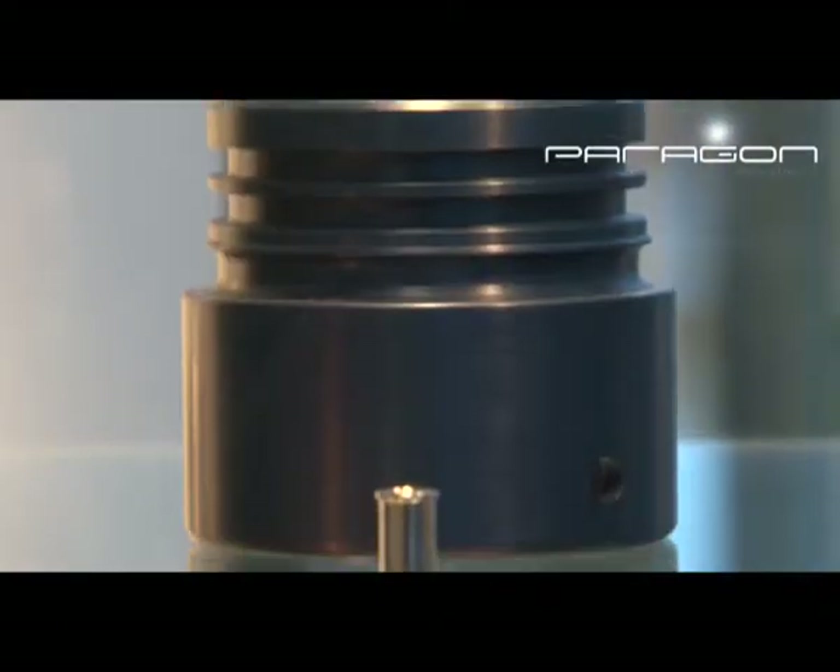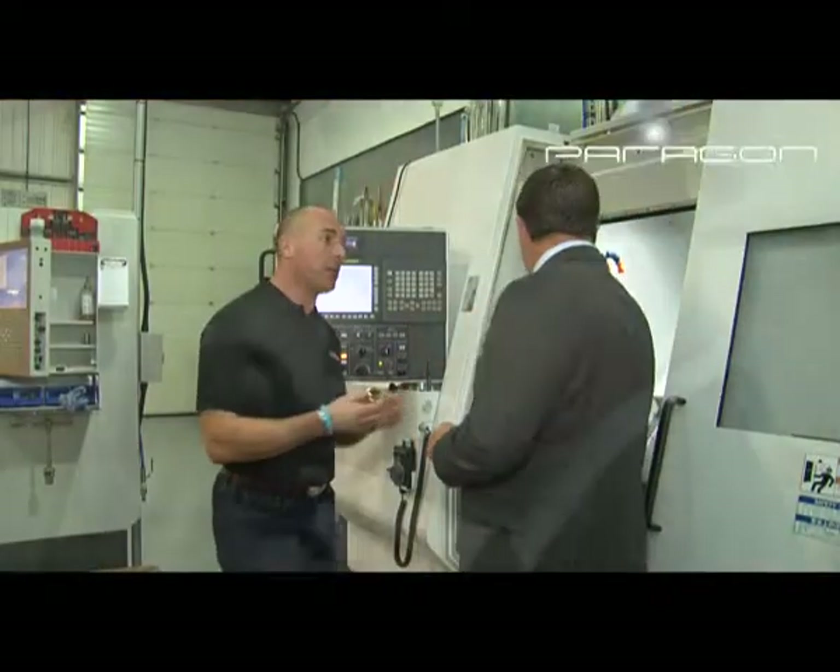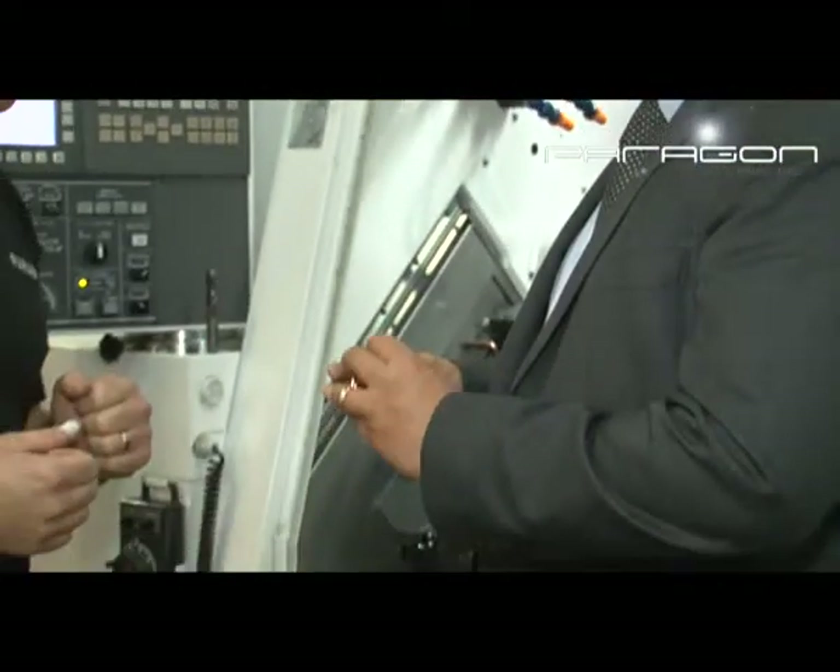Paragon is passionate about customer service and have an innovative approach to problem solving. Paragon is a friendly company, and its main objective, aside from producing high-quality components at competitive prices, is to ensure that doing business with us is a pleasant and stress-free experience for our customers.